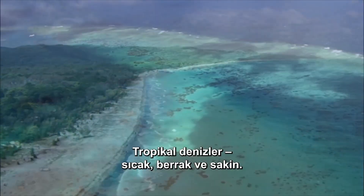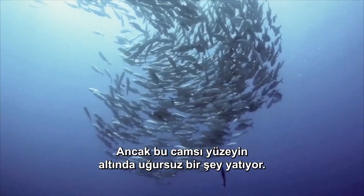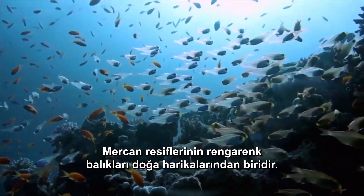Tropical seas, warm, clear, and calm. But something sinister lies beneath this glassy surface. The colorful fish of the coral reefs are one of nature's wonders.